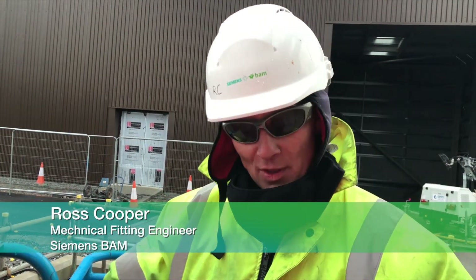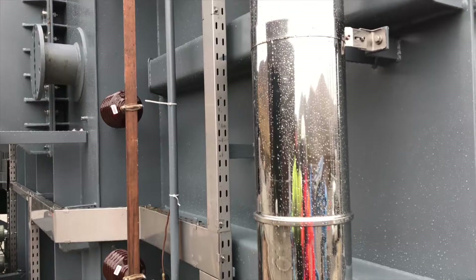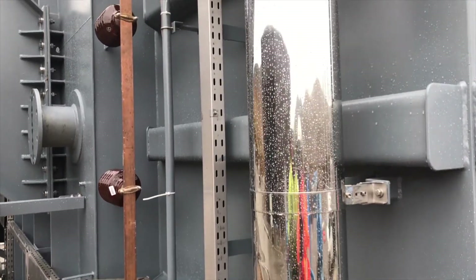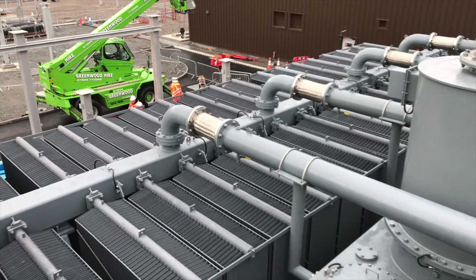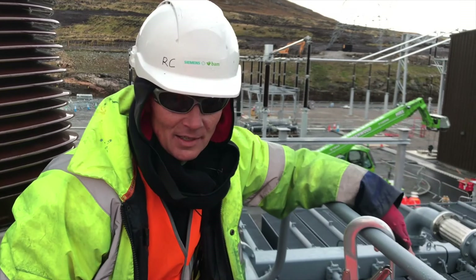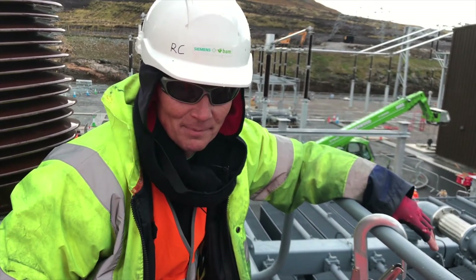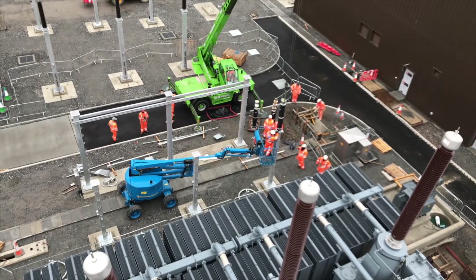We're about to go up to the top of the transformer and put on the earth bonds between the spider pipes. This is a 400kV transformer and it's one of the largest transformers you'll ever see. You're approximately two and a half months to install the whole thing.